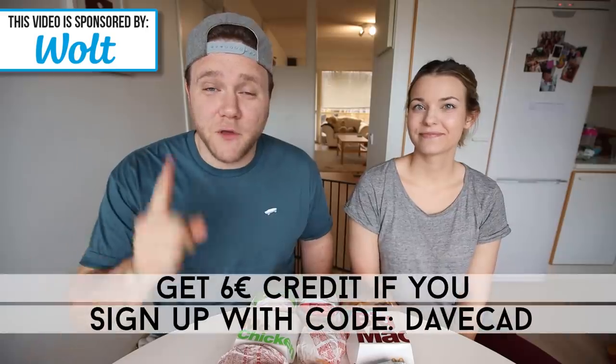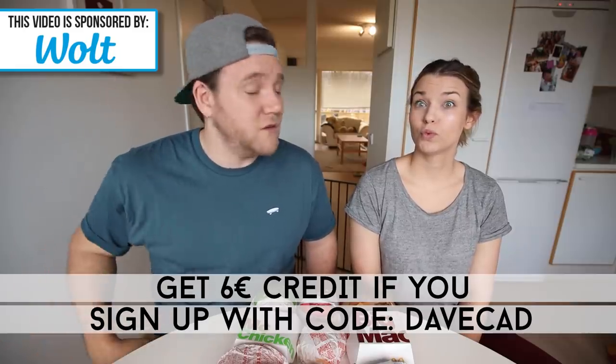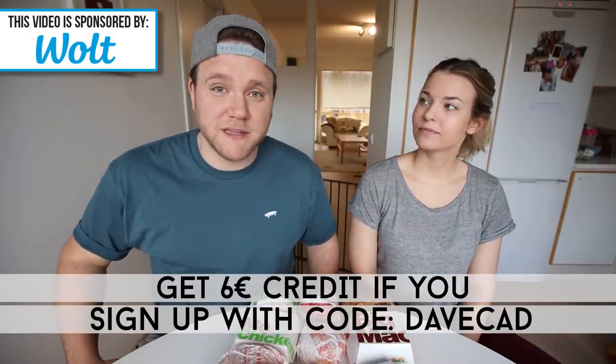Before we get into the tasting, a quick thank you to the sponsor of today's video: Wolt. Wolt have actually now lowered their delivery prices starting from as low as 1.90. I've personally got over 50 orders on Wolt so it's going to be saving me a little bit of money as well. You can support your local restaurants during these tough times by paying less for delivery, and the delivery people will get the same amount — they're being subsidized by Wolt. If you're a new customer to Wolt and you use the code DAVECAD, you can save six euros extra on your delivery. There'll be a link in the description if you want to check out Wolt and sign up.